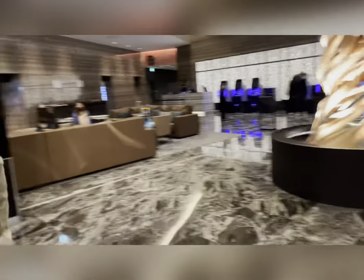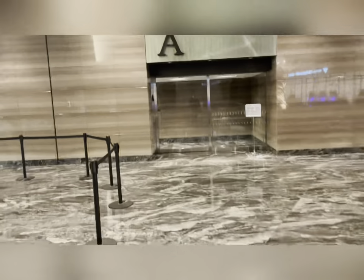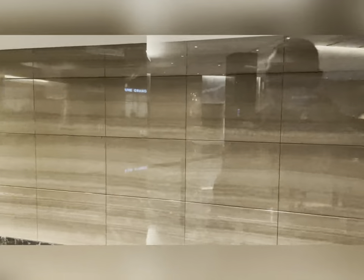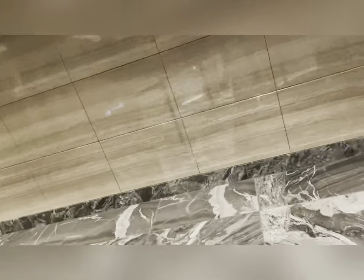We're all checked into our hotel. We had to scan our passport. Just waiting for the missus to show up. We are in Tower A — there are Towers A, B, C, and D. So we're in Tower A. Use my key to get in.